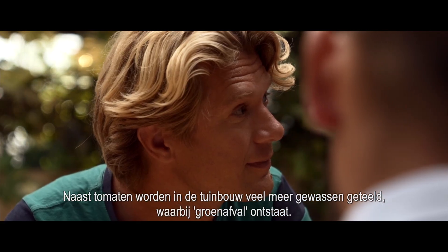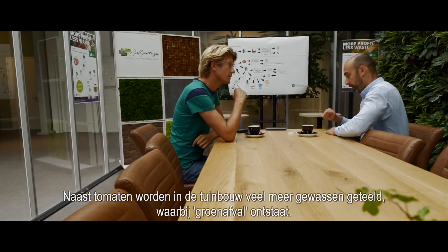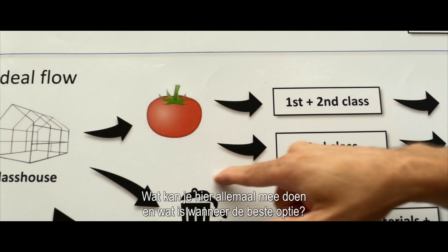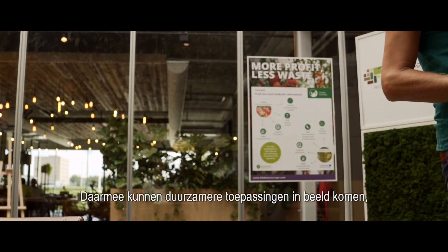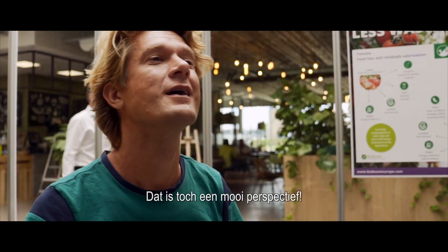In addition to tomatoes, a lot more crops are cultivated in horticulture which generate green waste. What can you do with this and what is the best option? It makes sense to look at that with an expert. More sustainable applications can come to light, which may also lead to additional revenues. That's a nice perspective.